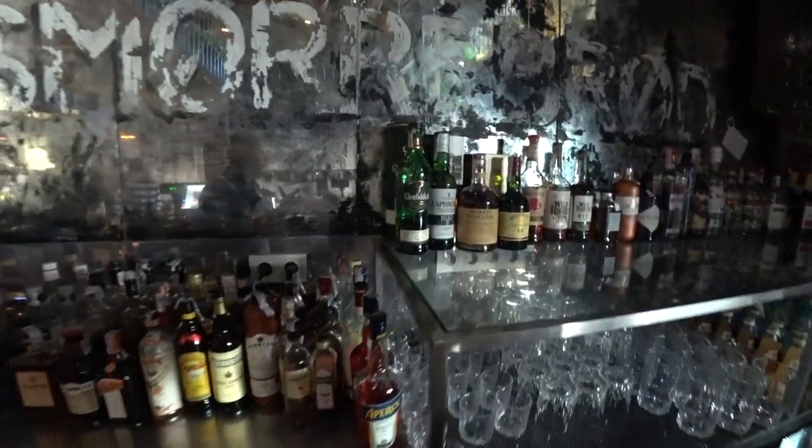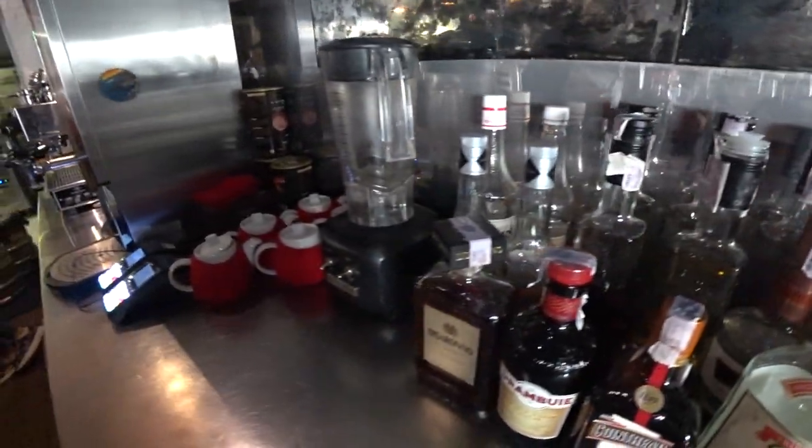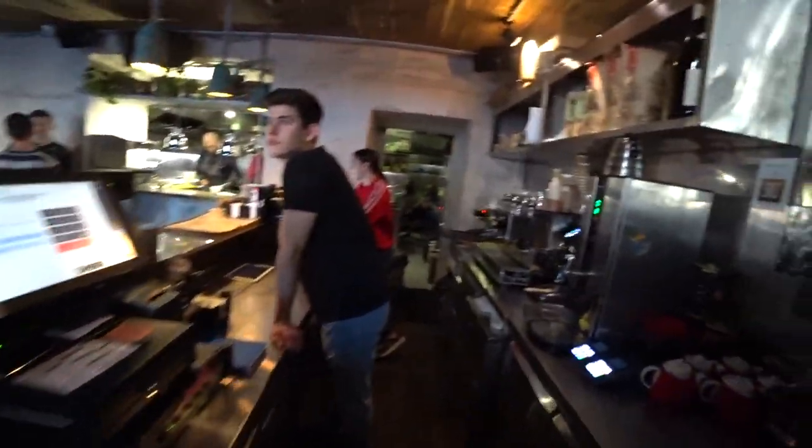We don't have the best stand for alcohol, but we are working on it. We have a pretty normal assortment of alcohol — I think it's enough for our purposes.